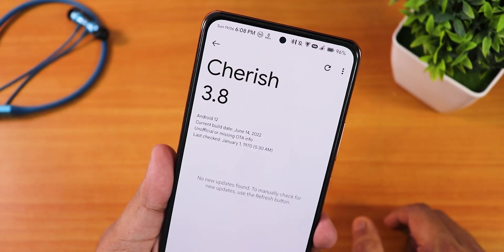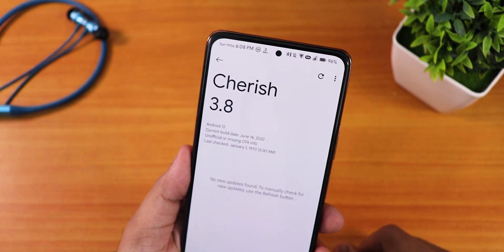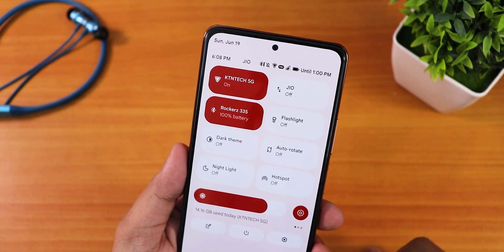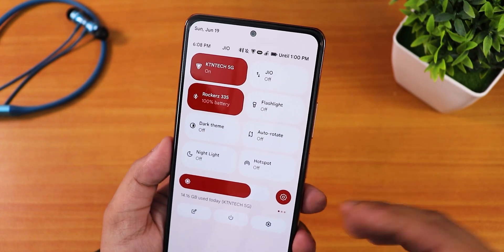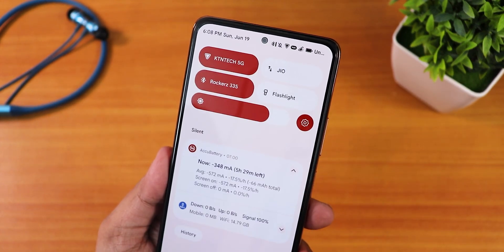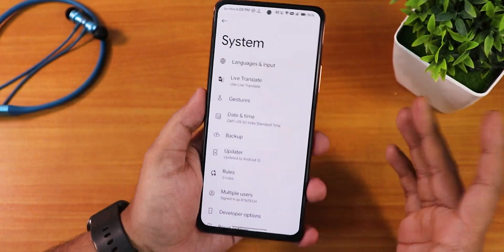I've connected a Bluetooth headset, so you can see the Bluetooth battery status icon on the status bar, and it also appears in the quick settings panel. Bluetooth devices are working perfectly fine, and the quick settings panel icons look beautiful. I've been using the Aquarius icon pack.